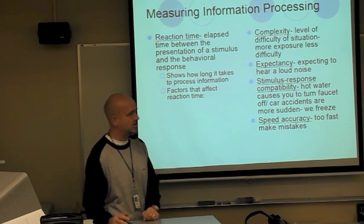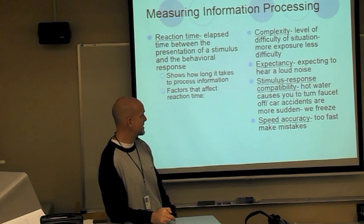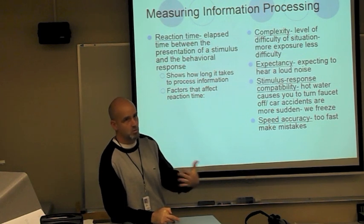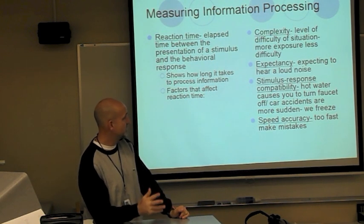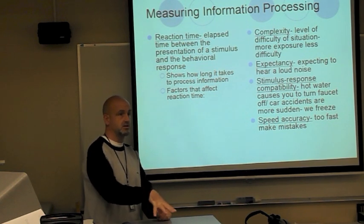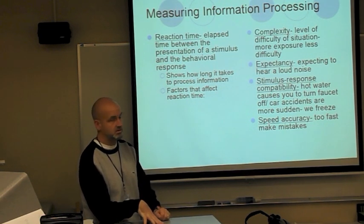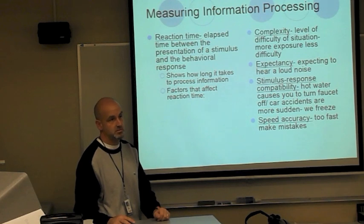Some things that can affect our reaction time: complexity — how difficult the situation is; expectancy — expecting to hear a loud noise, so if you have some preview of a problem or someone warns you it will be hard; stimulus-response compatibility — hot water causes you to turn off the faucet, that's prior experience; and speed-accuracy — a lot of times we answer too fast and make mistakes.